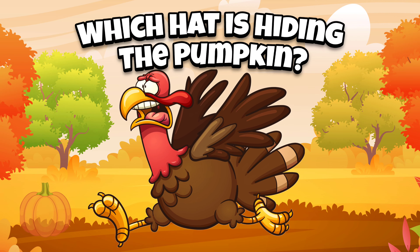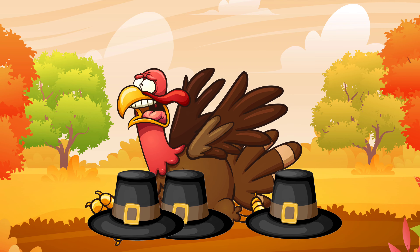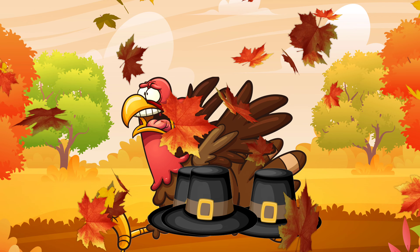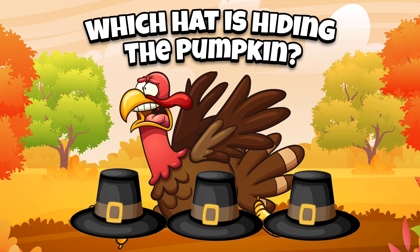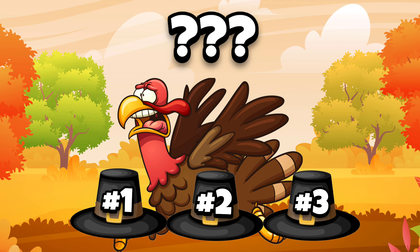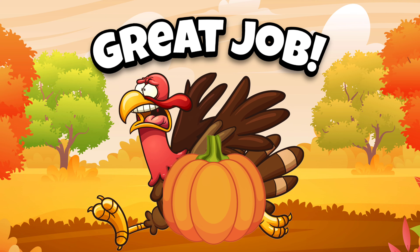Which hat is hiding the pumpkin? Is it hat number one, number two, or number three? It's not number one. It's not number three. It's hat number two. If you guessed hat number two, great job!